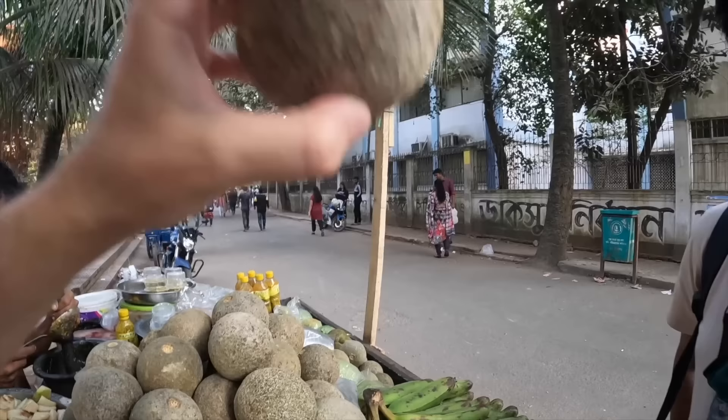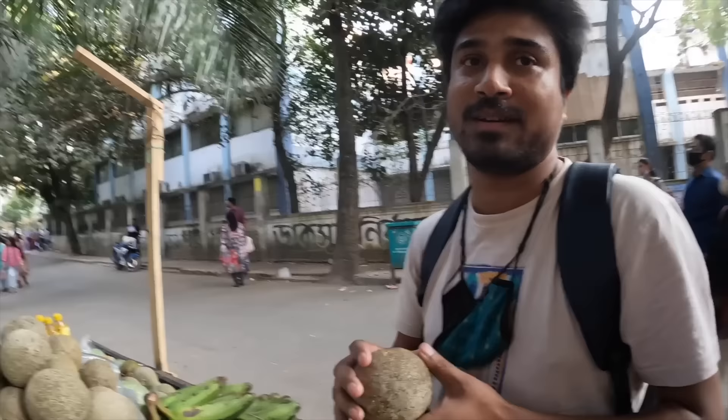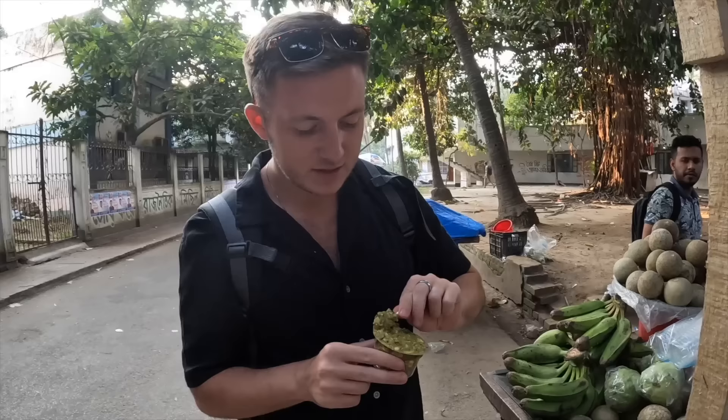I don't know the English name but it's called cut bell — and it's a fruit. I've never seen that in my life. Are you sure it's not a cricket ball? It's not empty — okay, interesting. Here goes nothing. We have the world's largest spoon and we have the mixture — it looks a little bit like avocado. I'm nervous — it could be spicy, I don't know what to expect honestly.